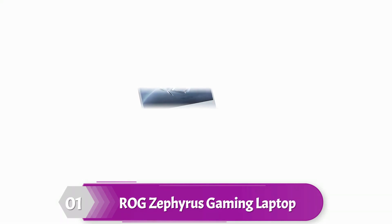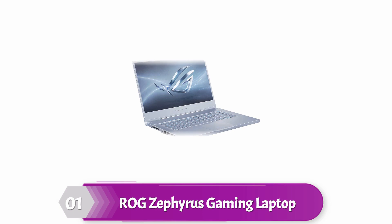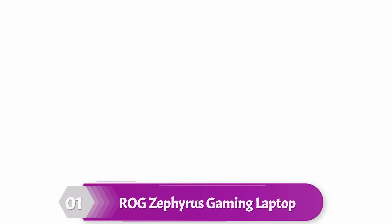ROG Zephyrus M Thin and Portable Gaming Laptop. Slim enough to fit into packed suitcases, yet powerful enough to run AAA games and create content. The ROG Zephyrus M is an ultra-thin hybrid gaming computer. The subtle style allows it to fit in the workplace or internet cafe, but the metal chassis ensures its durability on the road.